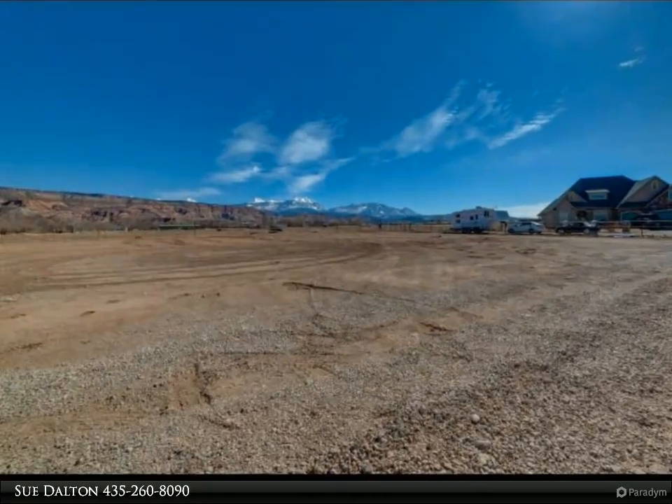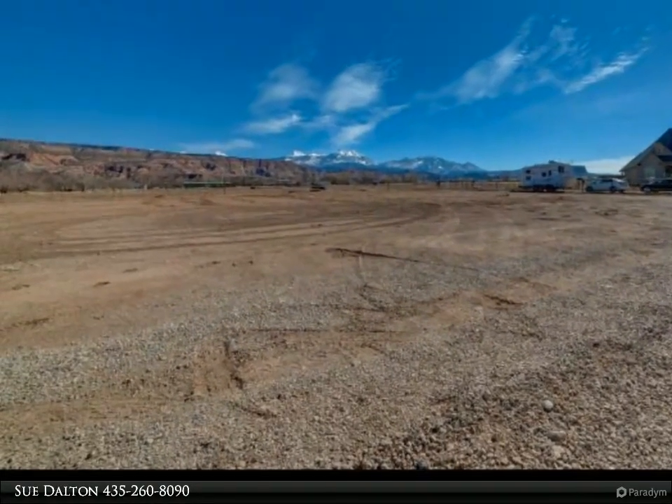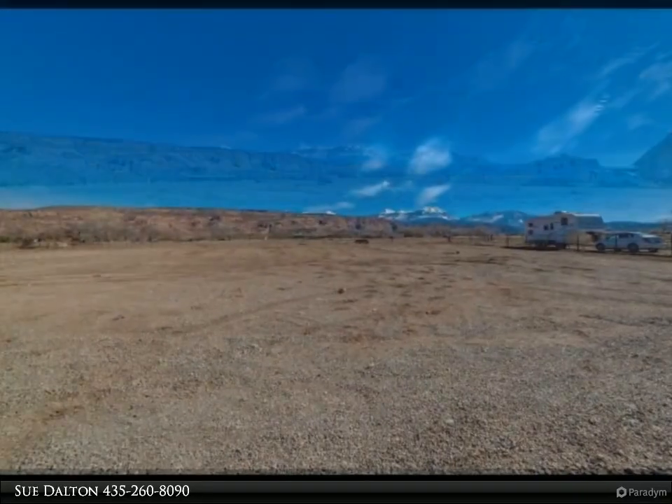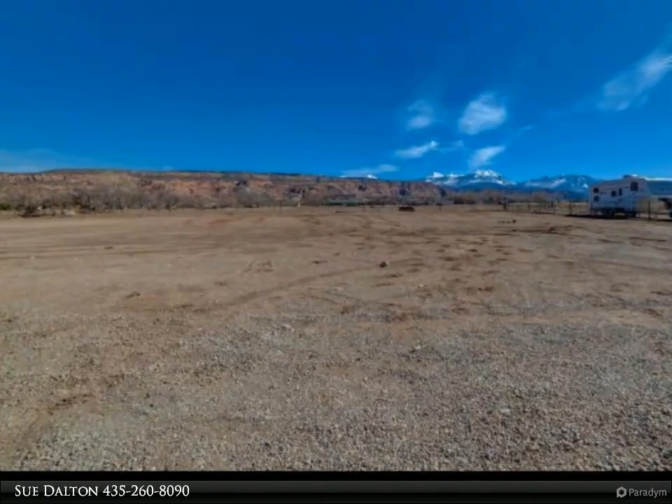This Anasazi Realty Incorporated property video is presented by Sue Dalton. Beautiful new subdivision in Moab's Spanish Valley area with amazing views of the red rocks against the La Sal Mountains.